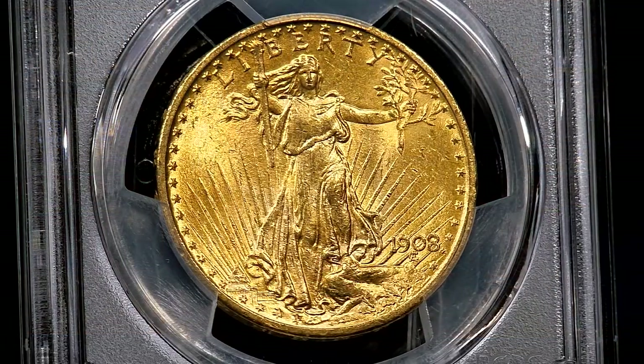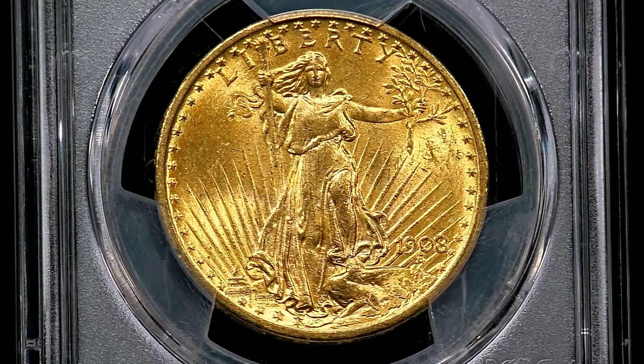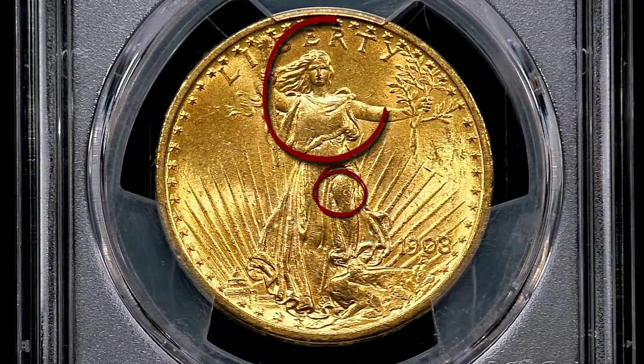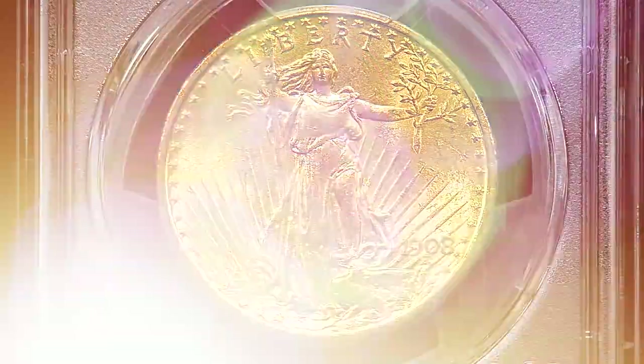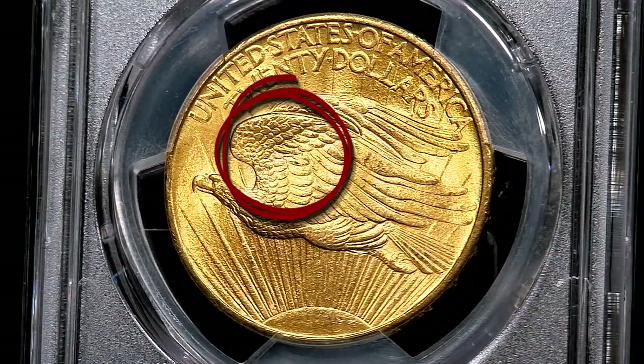Like most coins, St. Gaudens gold double eagles have some areas that are particularly difficult to strike and often show some weakness in the details. On the obverse, the highest points and most difficult to strike are Liberty's knee, chest, and face. On the reverse of the coin, the highest point is the American Eagle's wing. These highest points on the design are also the most susceptible to wear.